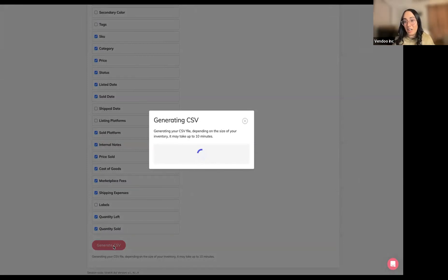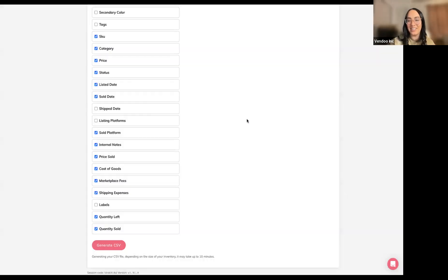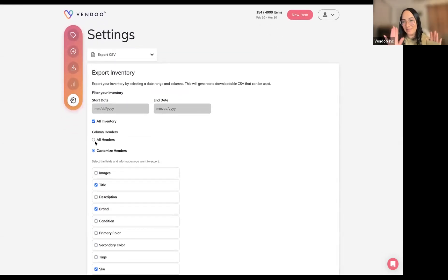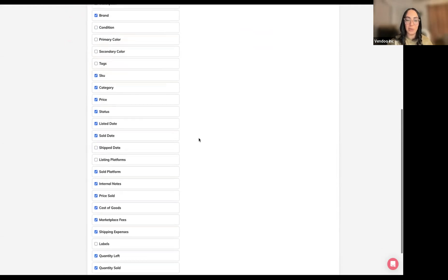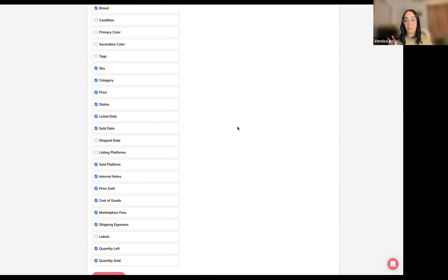When you click 'generate CSV,' a spreadsheet is generated in real time — it will reflect that item we just drafted, those Levi's jeans. This is what I mean when I say you can skip the spreadsheet step: Vendu does it for you. As you fill out the Vendu form and mark items as sold, all of that information flows into the spreadsheet automatically. It's a spreadsheet that can be opened in Excel, Google Docs, or a tax preparation software, with all of those fields in real time.